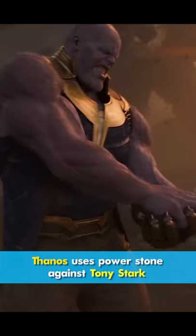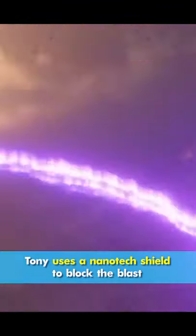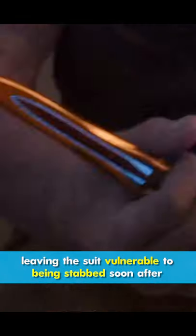Did you know that in Infinity War, Thanos uses the Power Stone against Tony Stark? Tony uses a nanotech shield to block the blast, depleting the nanobots in Tony's suit and leaving the suit vulnerable to being stabbed soon after.